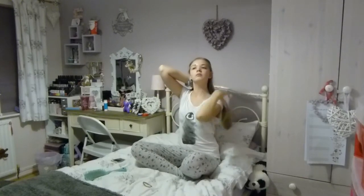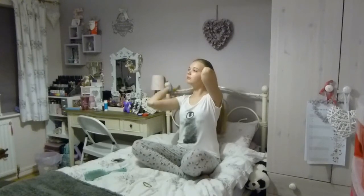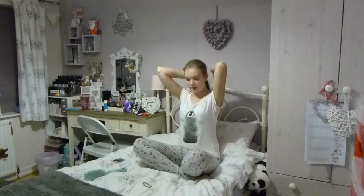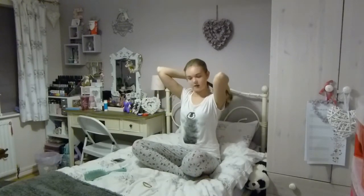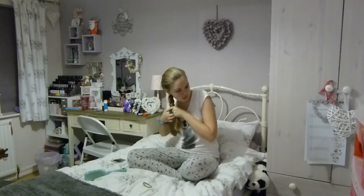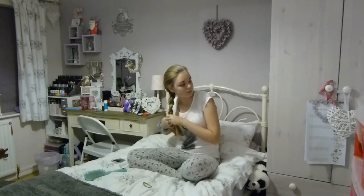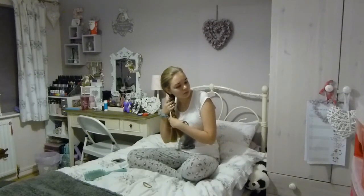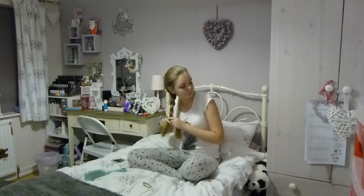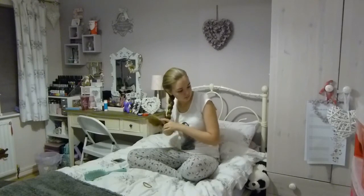I'll plait my hair back because it's so long — it gets so annoying at night and goes absolutely everywhere. I've woken up a couple of times with it wrapped around the bed head, which is just ridiculous. So I started to plait it, and then once I've plaited it I just use a scrunchie rather than an actual bobble because it's a lot more comfortable to lie on.